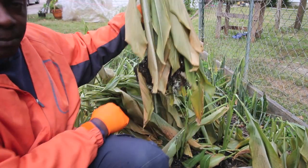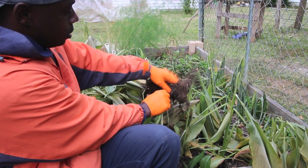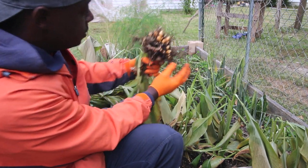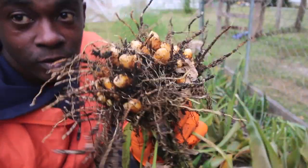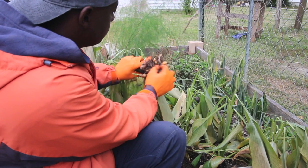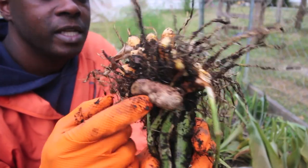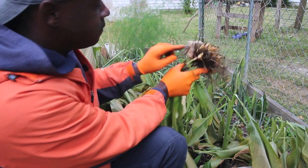Oh, that pulled up a lot. Let's see what we got here - a lot of roots. My goodness. That's growing turmeric, I love that. And all of that - I want you to see something: this is what was planted, and from that came this whole bunch. Amazing. From one piece of turmeric.